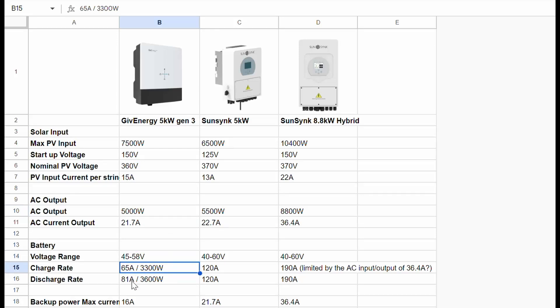The big difference comes when we start looking at adding batteries later on down the line. If we don't get it done at the same time as the inverter, the charge rate on the SunSynk is almost twice that of the GivEnergy - 120 amps versus 65 amps. That is considerable, especially if we want to be adding some substantial battery capacity to deal with our heat pump in the winter.